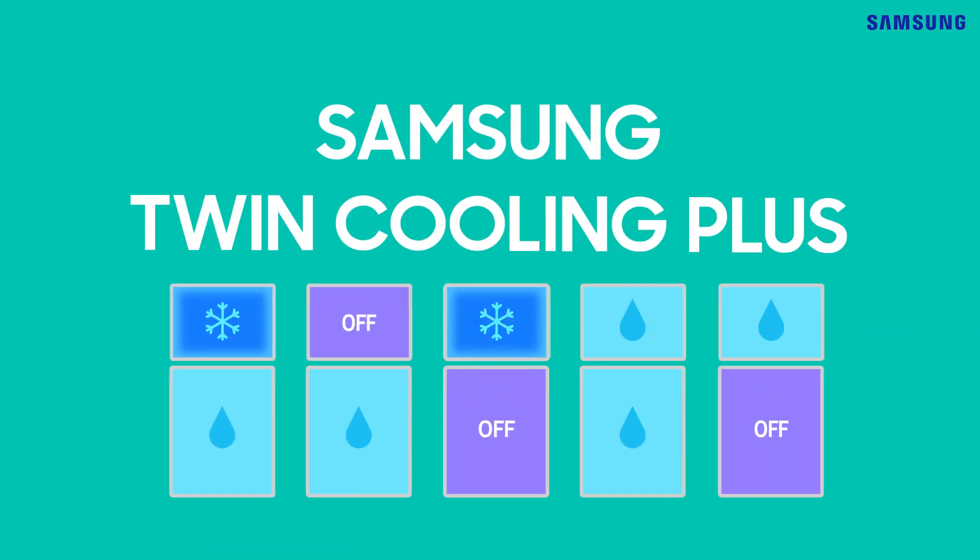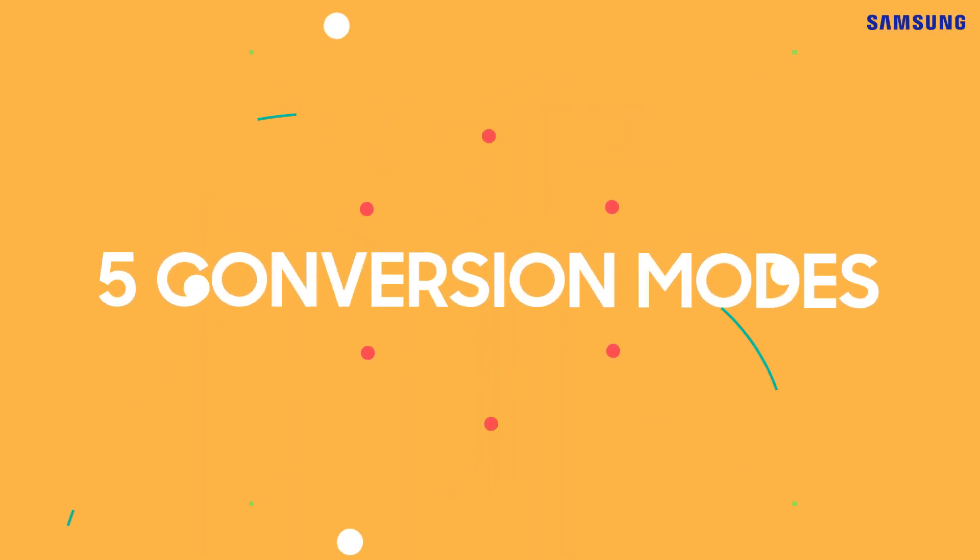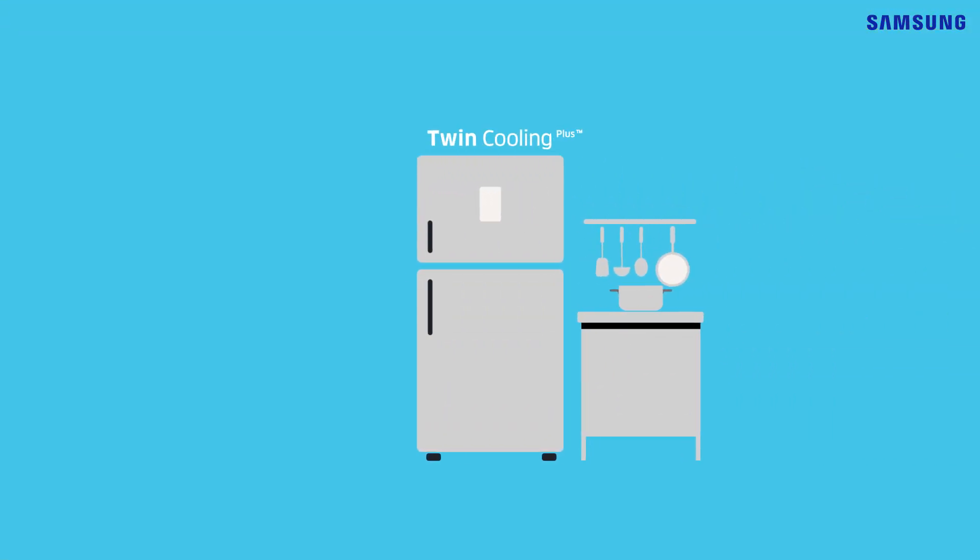Yes, there is. Samsung's Twin Cooling Plus refrigerator does it for you. Meet Samsung's new refrigerator with five convertible modes. It offers you versatility with its great features.